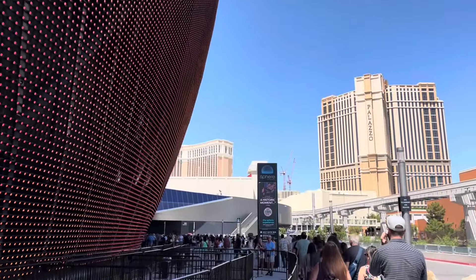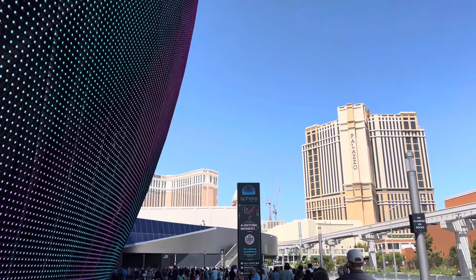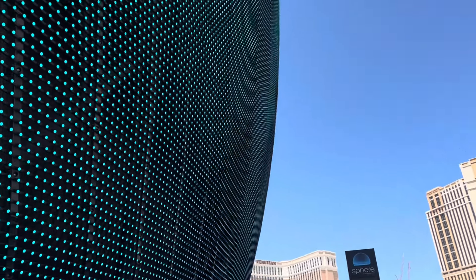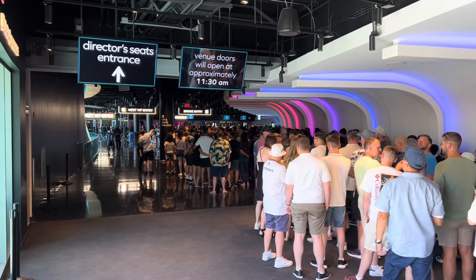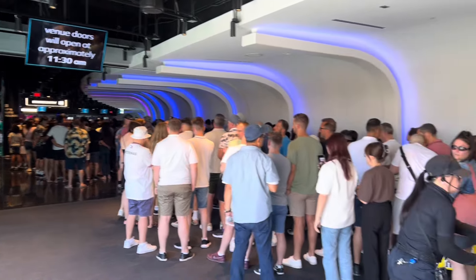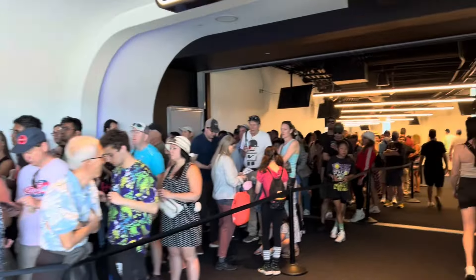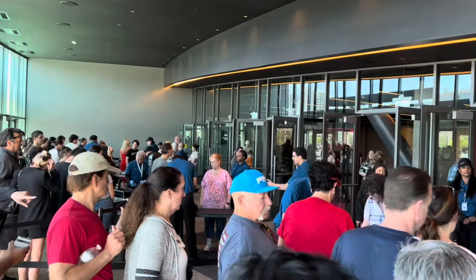We have to wait in line. We have to wait a few minutes, but once they announce it, everyone is already here in the morning.